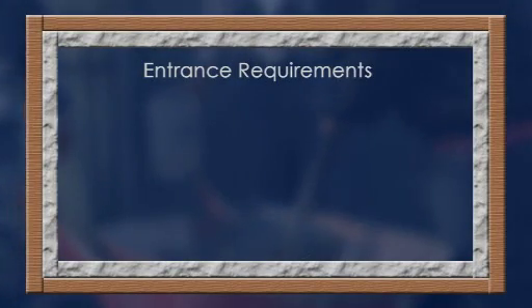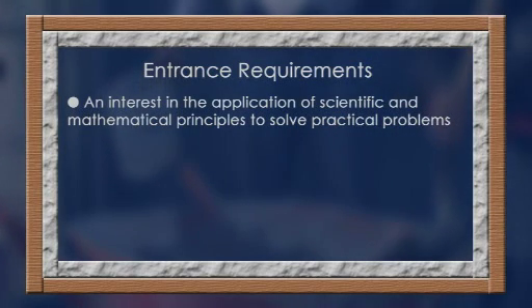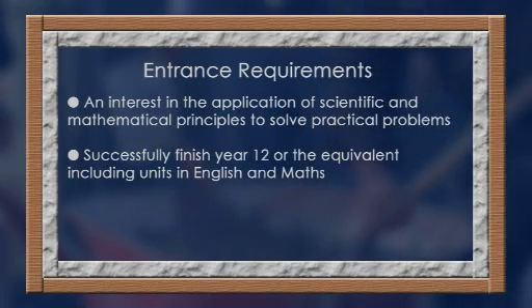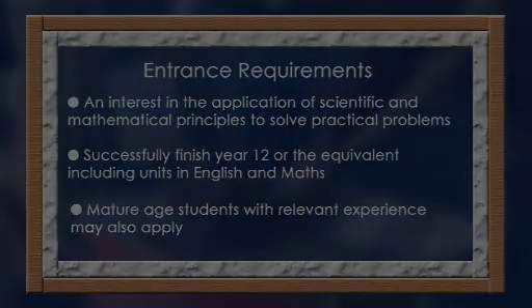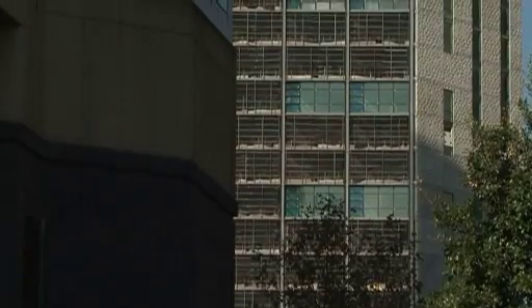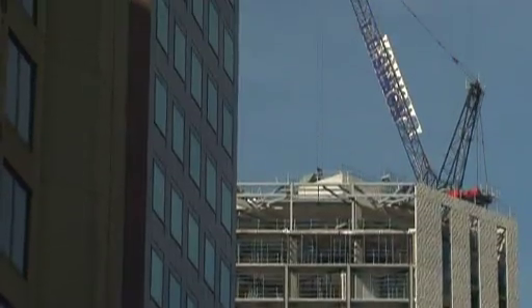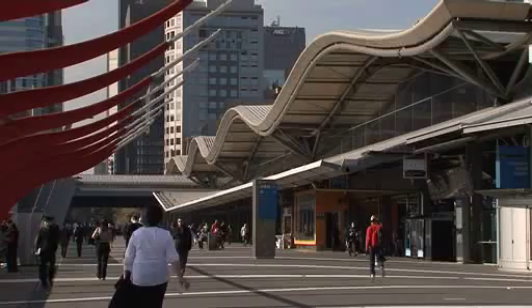Applicants wishing to undertake this course will need an interest in the application of scientific and mathematical principles to solve practical problems, and must have successfully completed Year 12 VCE studies or its equivalent, including units in English and Mathematics. Mature-aged students with relevant experience may also apply. On completion of the course, students will be awarded a Diploma of Engineering Drafting with specialisation in geographic information, civil and/or structural drafting.